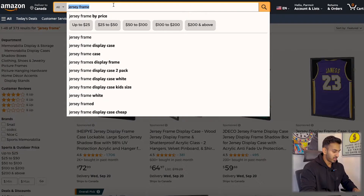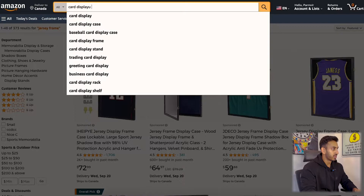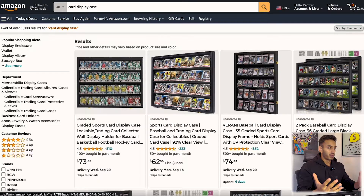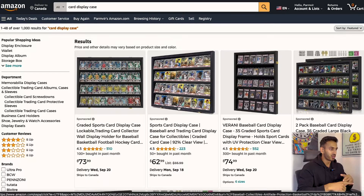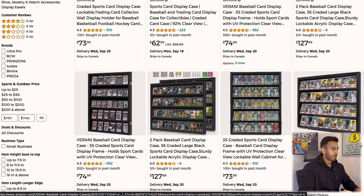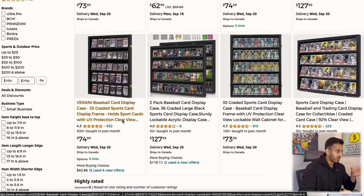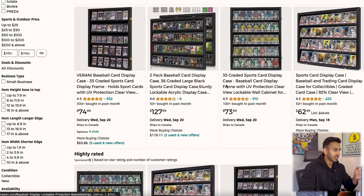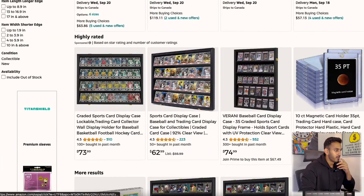Now I'm going to go into the two product ideas that I think are really good because they actually relate to the jersey frame. The idea came from thinking: what else could I sell in the frames category? And I came up with a card display case. This is for anyone who collects baseball cards, hockey cards, Pokemon cards - and that was quite a big thing and still is today. There are more of these now than when I first looked, but the pictures all suck. Let me click the Viral Launch extension so you can see the numbers.